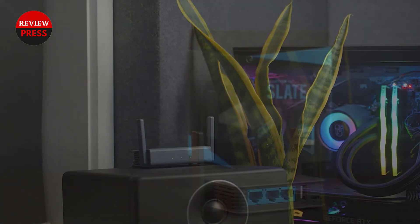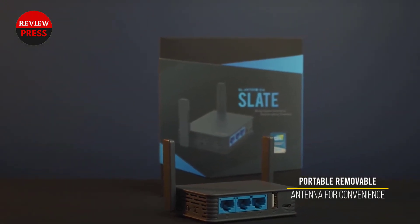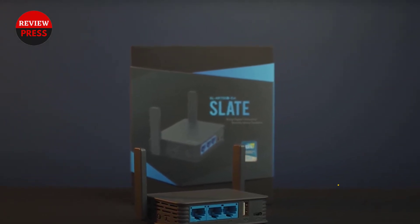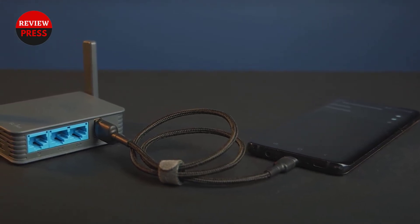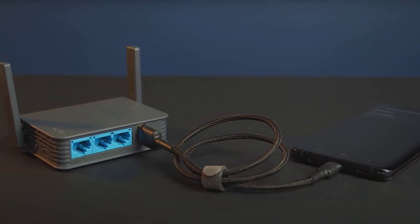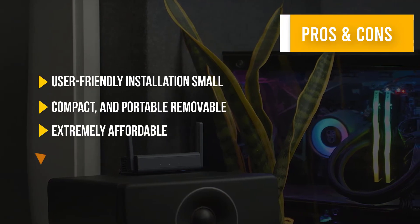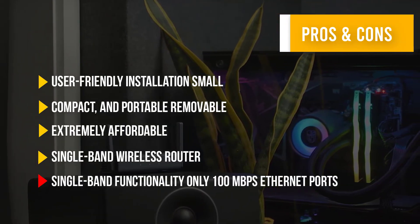You'll get up to 150 megabits per second of throughput with the GL.iNet GLAR 150. When it comes to user-friendliness and installation, you'd be hard-pressed to find something easier — it's as close to plug-and-play as you can get. Here are some pros and cons to help you choose the right product.